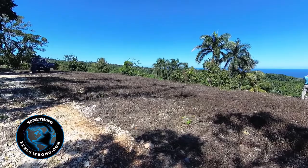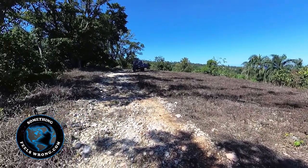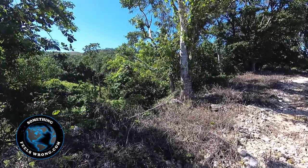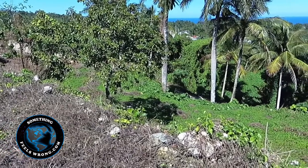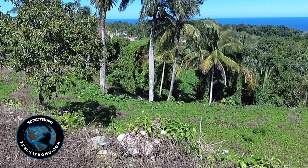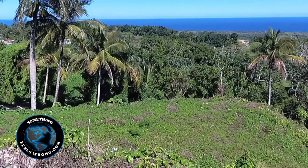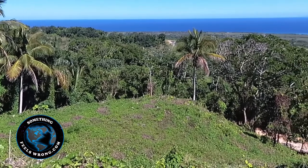To get a boots-on-the-ground, real hardcore feel of what it's like in this region, I encourage you to go over to our YouTube channel 'Something Feels Wrong.' Subscribe, get in the loop, and fill out the forms on our website with the same name if you are interested in considering a relocation and really want to experience what our region's all about. Been here for over 22 years — I know this area well and we'll keep you informed if you subscribe. Whenever new videos come out, you'll be kept in the loop.